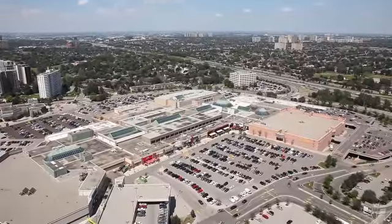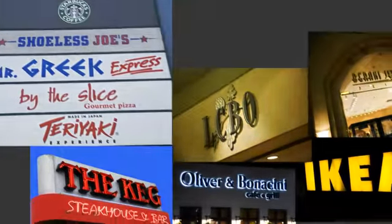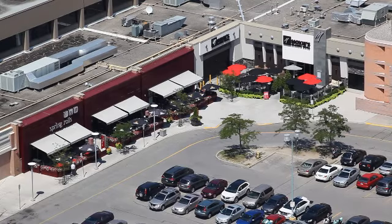Fairview Mall, right across the street, has dining opportunities, high-end boutique stores, department stores, movie theatres, and a whole bunch of professional services including pharmacies and optometrist offices.